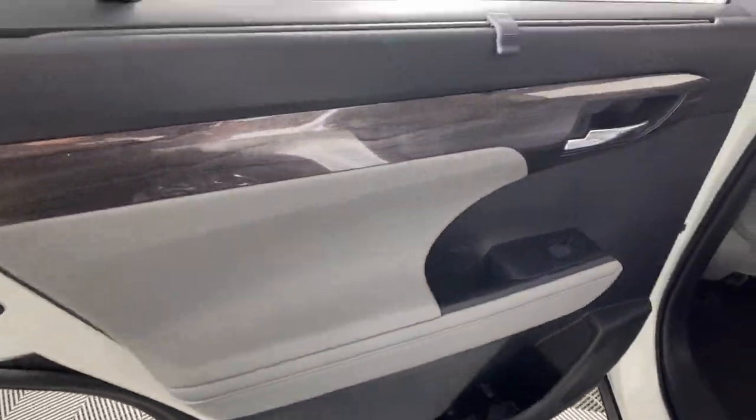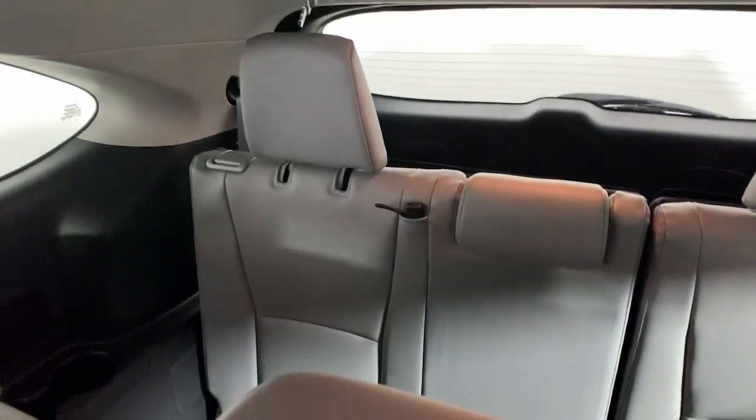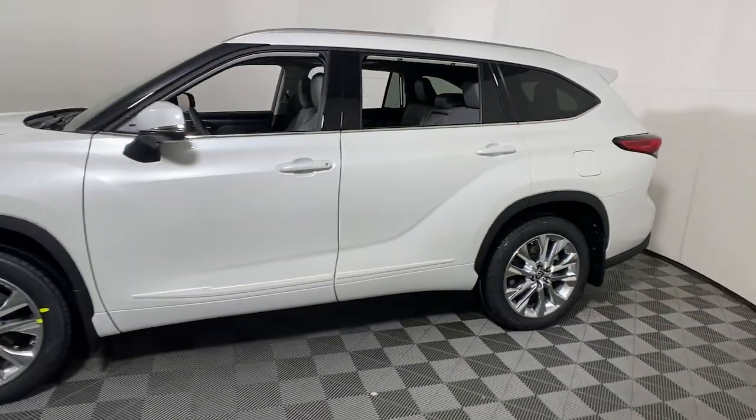The following are some of this vehicle's highlighted options: navigation system, keyless entry, sun/moonroof, chrome wheels, power passenger seat, heated mirrors, satellite radio, power liftgate, fog lamps, premium sound system.